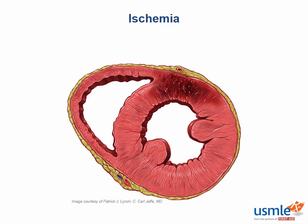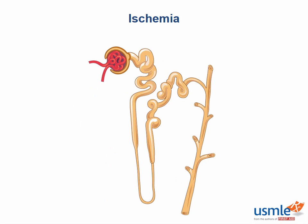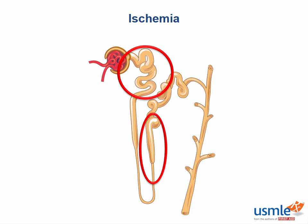Moving on to our next organ system: in generalized hypoxia, what organ is affected the most? It would be the kidney. Specifically, what two sections of the nephron are most affected? Think about which areas have the highest metabolic demand. That would be the proximal convoluted tubule, where more than half of the filtrate is reabsorbed, and the thick ascending limb, which contains the NKCC transporter — the sodium-potassium-chloride cotransporter.